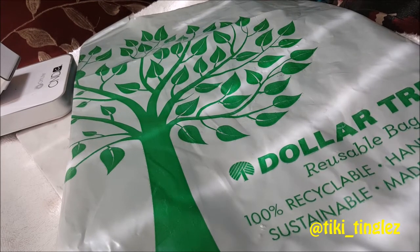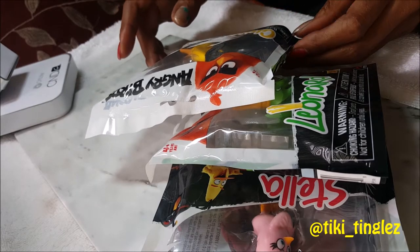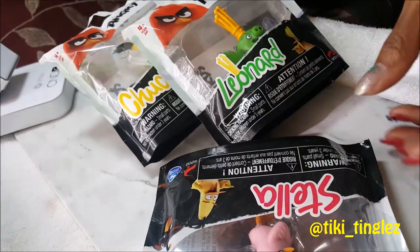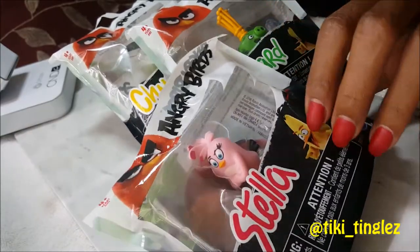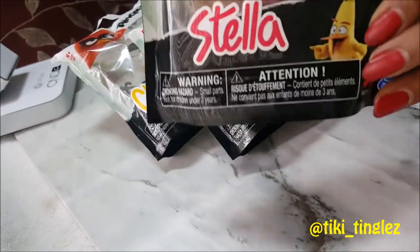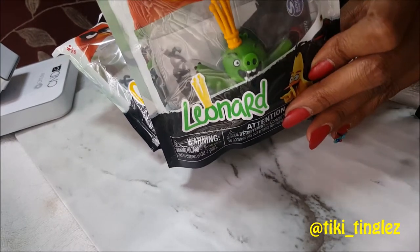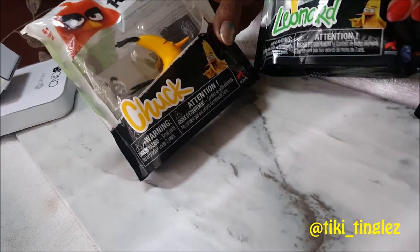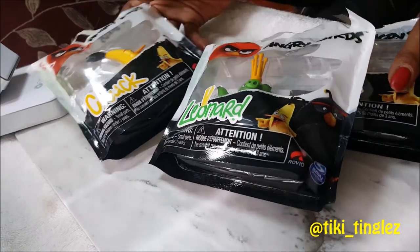So if you've been to the Dollar Tree lately, you've seen they have an awesome selection of Angry Birds. My eight-year-old is a huge fan and she's so excited to see these little character figurines. Here we have Stella, Leonard the Pig, and Chuck — you can act out Angry Birds stories with these cool little figurines.